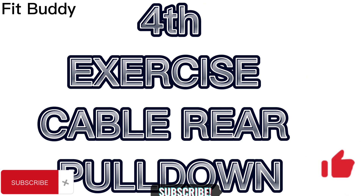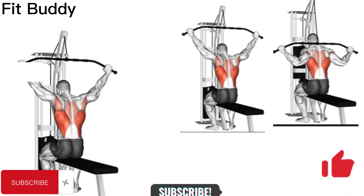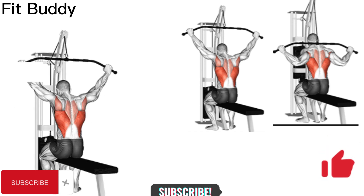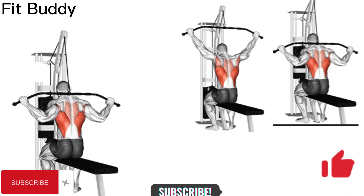Fourth exercise: Cable Rear Pull Down. Cable Rear Lat Pull Down is one of the most popular exercises used to strengthen. Pull-ups increase your heart rate; when this type of exercise is done quickly and with no rest periods in between, it provides a great cardiovascular workout as well as the ability to develop strength. It also increases grip strength — when you hold an object in your daily life, it allows you to grasp it more firmly.